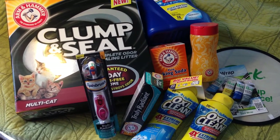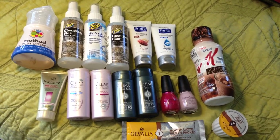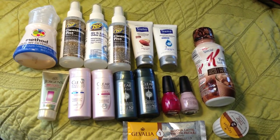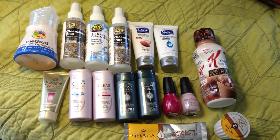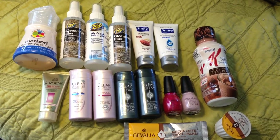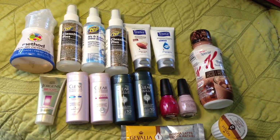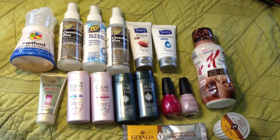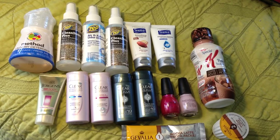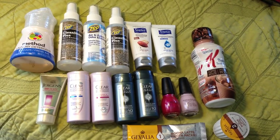Everything here is from Pinch Me - PinchMe.com - a new reviewing sample site that launches samples every other week. It can be hard to get sometimes, but well worth it. I got the Method laundry detergent sample size - eight loads - and I love Method products, so I was really excited. I also got three products from Zep: two are the Clean Stone Plus and the other is the Air & Fabric Odor Eliminator, which I'll use for my car.